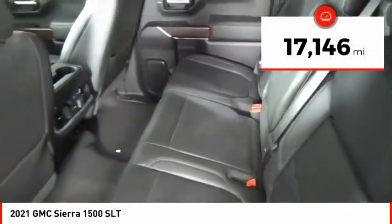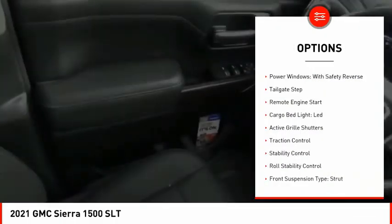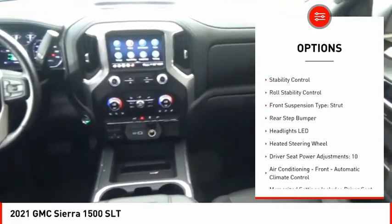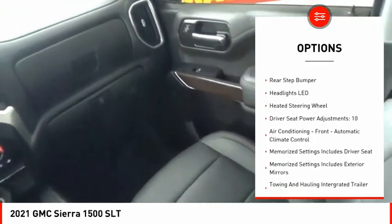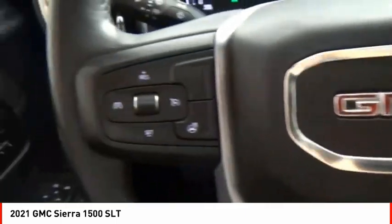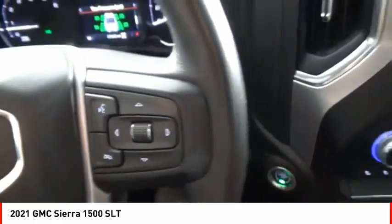This vehicle has less than 20,000 miles. Here are some of this vehicle's great options: power windows with safety reverse, tailgate step, remote engine start, cargo bed light, LED, active grille shutters, traction control, stability control, roll stability control, front suspension type strut, and rear step bumper.